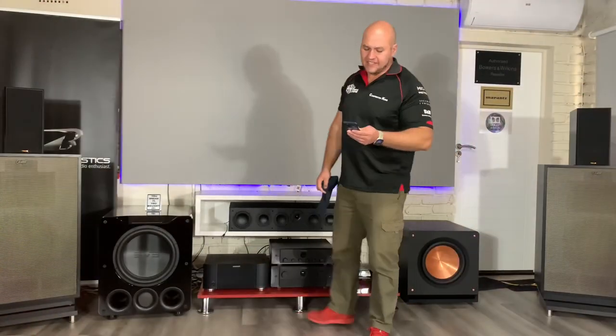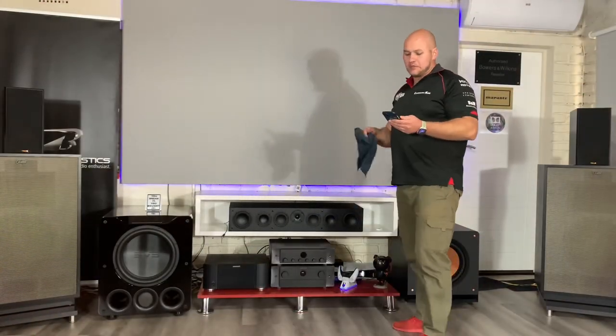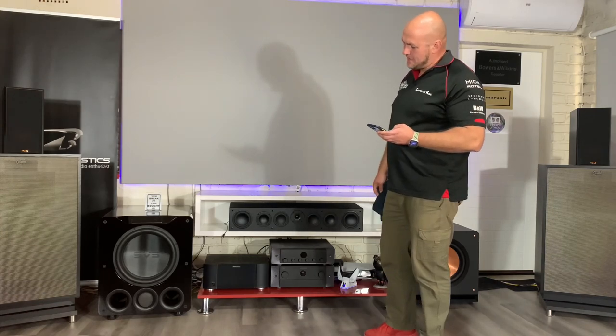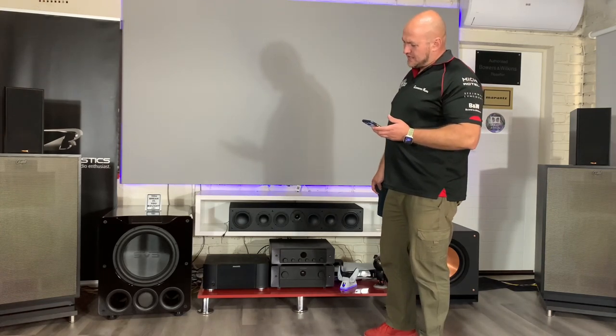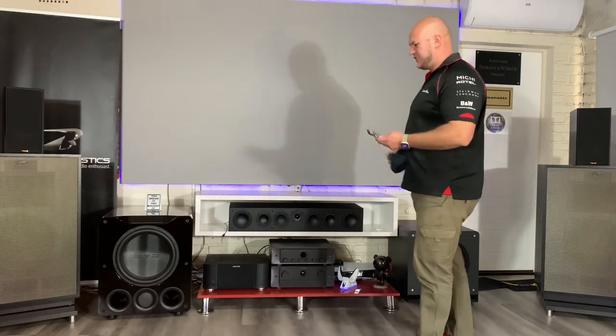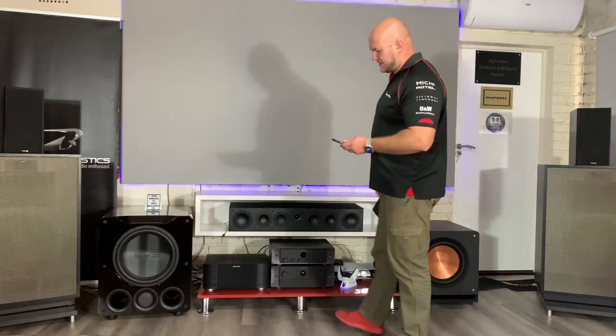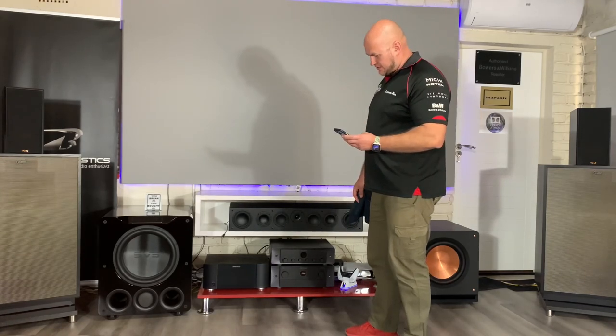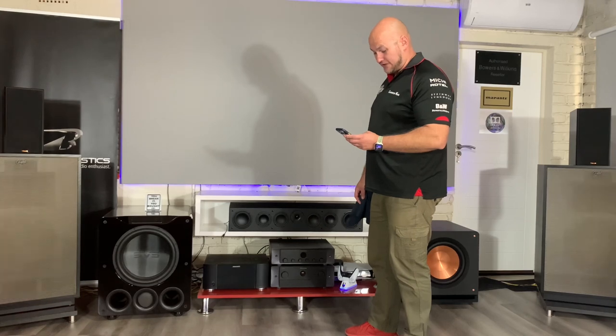I've now switched over to the PB-16. I'll play it a bit softer just to quickly warm up the subwoofer. I never like to drive my speakers hard from the get-go — it's like a car, it needs to warm up and get ready for the race. Just going to play some tunes through there. Listen to how low this goes.